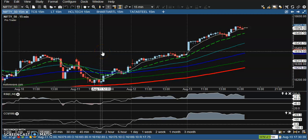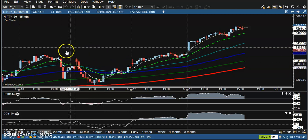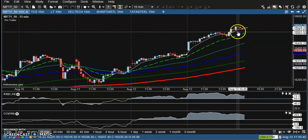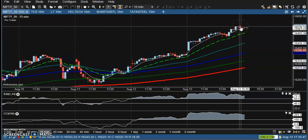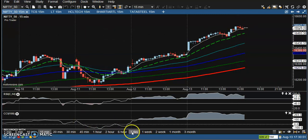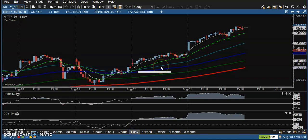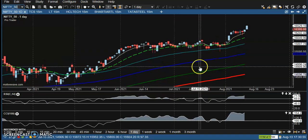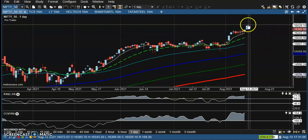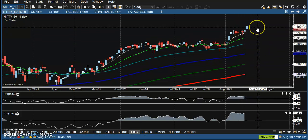This is the Nifty 15-minute chart. Nifty is running in a clear uptrend and has created an all-time high. I'm expecting the price may give a correction from that area because right now price is overextended, so we are expecting the price will give a correction.